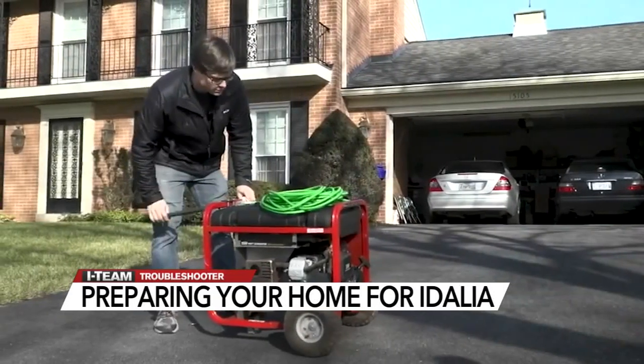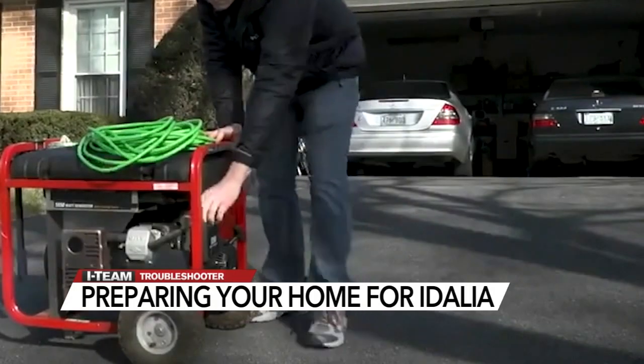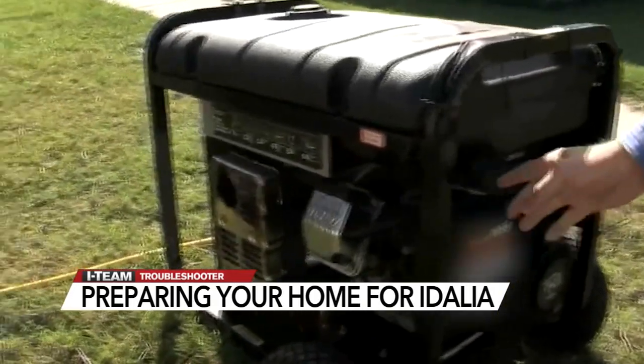Generators need to be at least 20 feet away from your home with the exhaust pointed away from any buildings, and that includes never using them in basements, crawl spaces, garages, or on the porch.